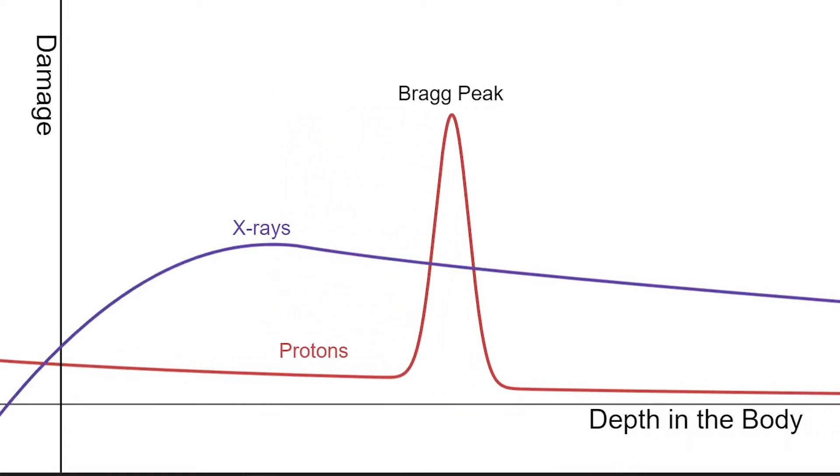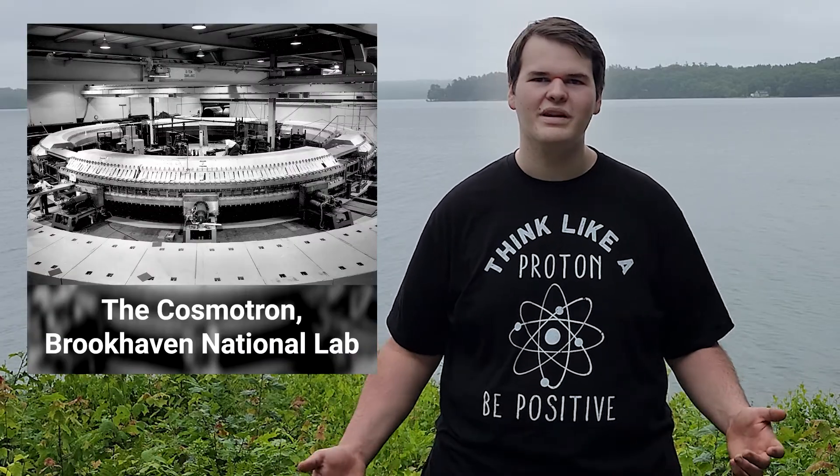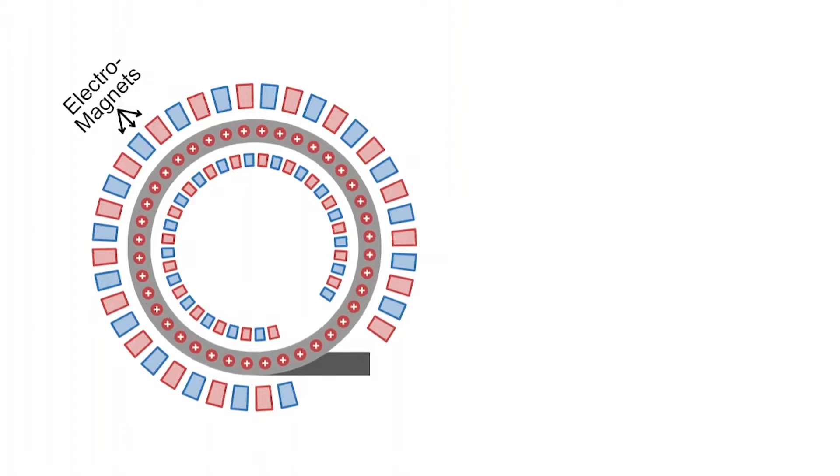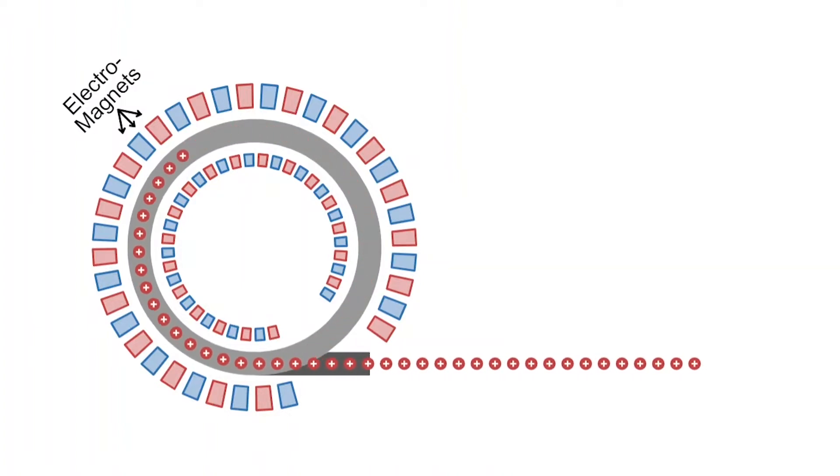Compare this to the damage done by X-rays across the body. In order to get protons to the necessary speed, they're accelerated with a device called a synchrotron — basically a mini version of the Large Hadron Collider — in which powerful electromagnets generate fields that accelerate the protons in a loop. The protons are then released and precisely directed into a patient.